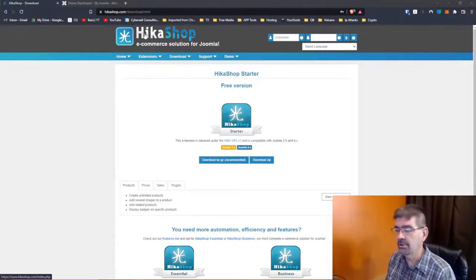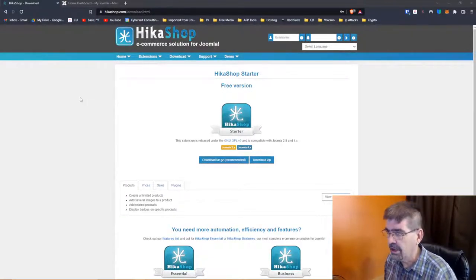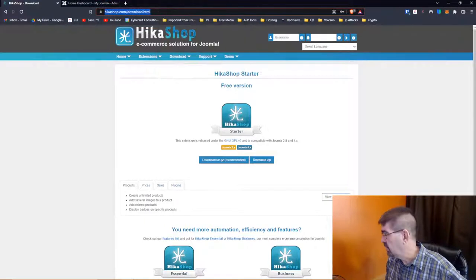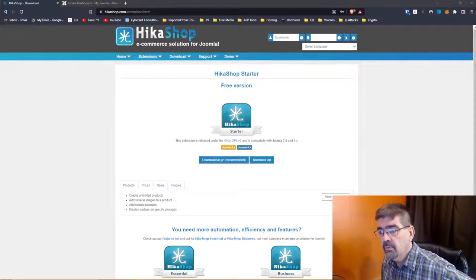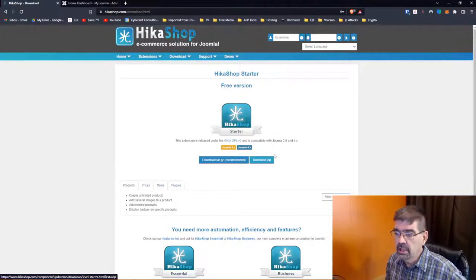We'll have to talk some time about your experience with the Moodle-Joomla setup, Imran — I have two clients with sites running it. Still have that post-COVID tickle cough. You can go to HikaShop.com and download — you don't even have to register to download this. We're going to download the zip file.